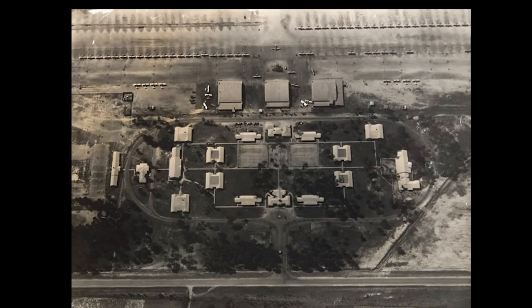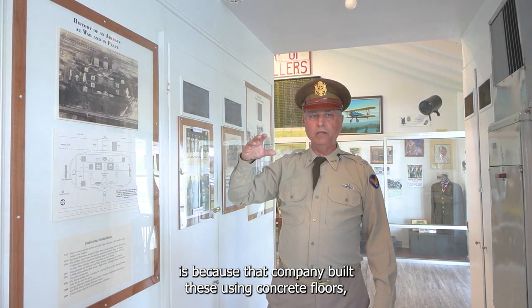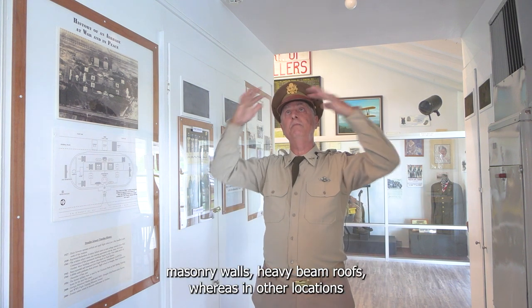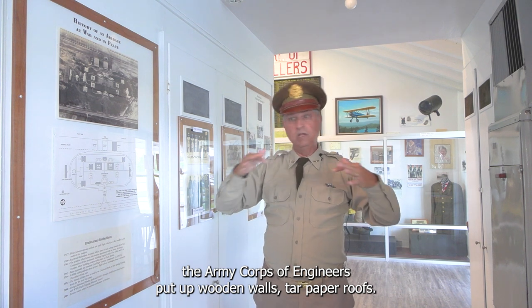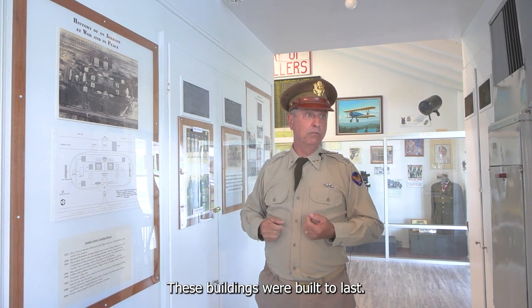Up on the wall here we have an overhead photo taken in 1943 showing the entire complex that was built — it took about a year. A company from Miami, contracted by Raymond and Richardson, built it. The reason these buildings have lasted so long is that company used concrete floors, masonry walls, and heavy beamed roofs. At other locations, the Army Corps of Engineers put up wooden walls and tar paper roofs — only temporary buildings. These buildings were built to last.